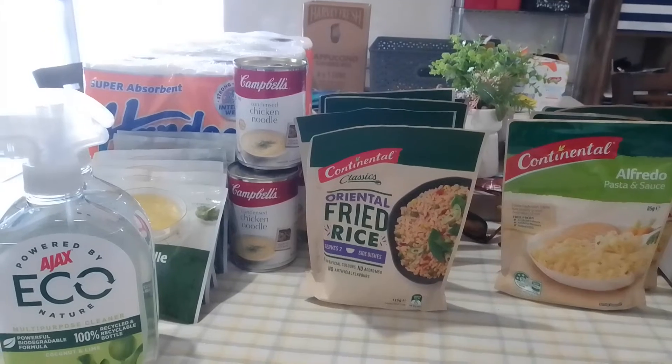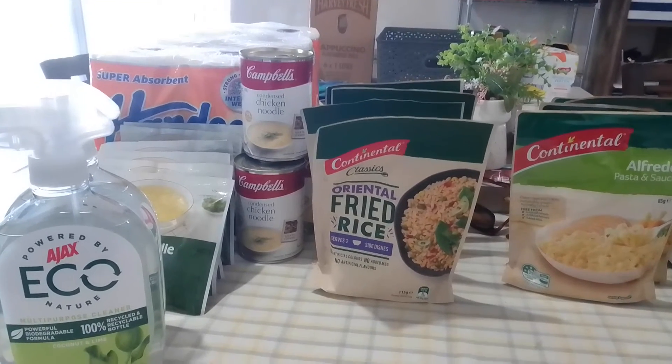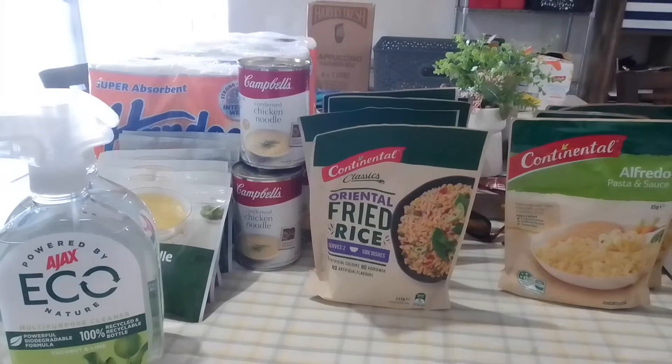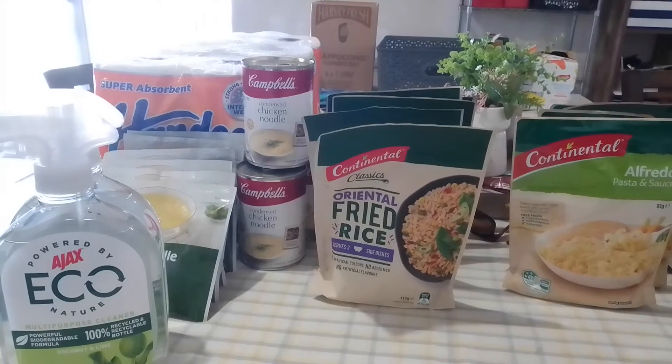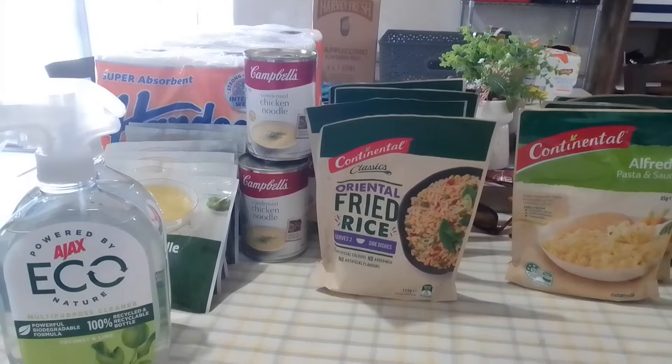There's no worse feeling as a wife and mother that you can't feed your family. So that's why I started stockpiling. I usually set a $20 a fortnight stockpiling budget.